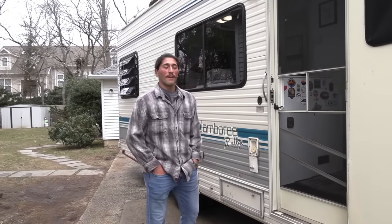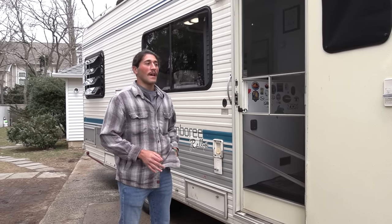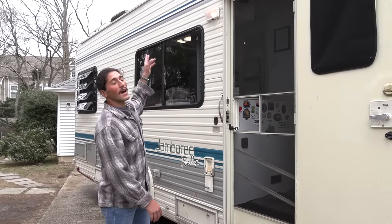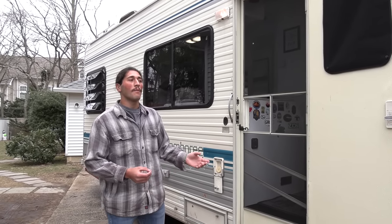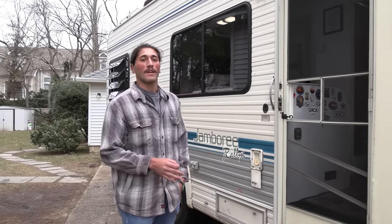Thank you very much for giving us a tour inside and out of your '89 Jamboree. Can you share with our viewers what was one of the biggest challenges you had to overcome buying an older motorhome like this? The biggest challenge was knowing there was water damage but not realizing the extent of how bad it actually was. In these old motorhomes, the tops go bad and there are leaks you don't realize until you start going into it — you pull a little piece and it's worse than you thought. It gets to the point where half the RV is ripped apart and you have to fix all the water damage before anything else.